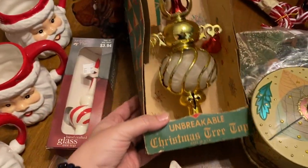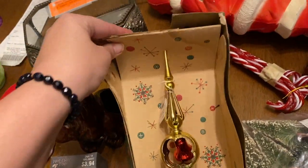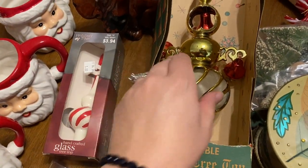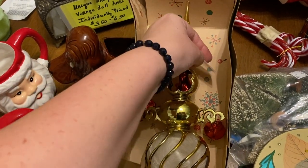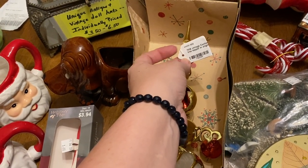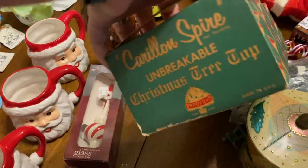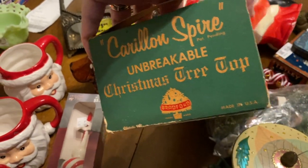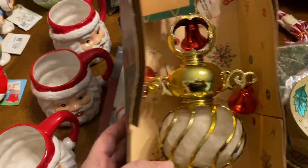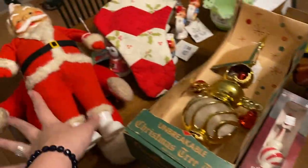I spotted this guy in its original box. The lady tried to wrap it in paper and broke the top of it, but it is older and it still has the tag. I'm wondering if she didn't charge me for it because everything else she took the tag off of. This was seven dollars in the box — an unbreakable tree topper, my Bradford. That was an awesome find. The Santas and this were at the antique store.